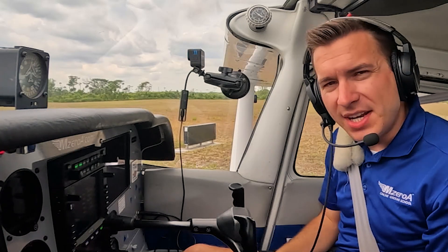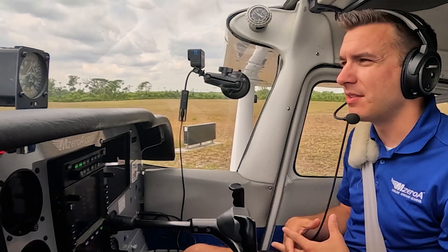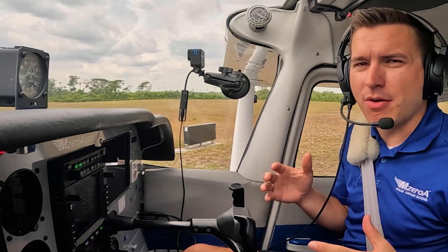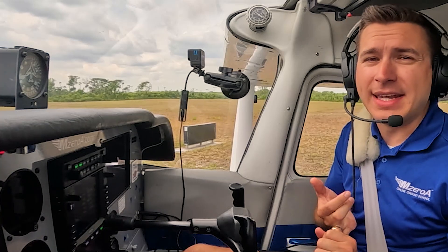Today, ground effect. What it is, what it means for us as pilots, because we do experience it very often. First of all, what is ground effect? Ground effect is something that we encounter every single time we go fly, especially whenever you do a soft field takeoff or come into land.